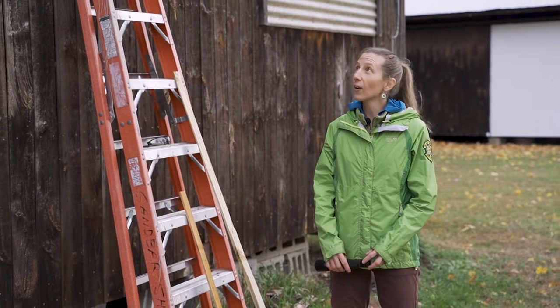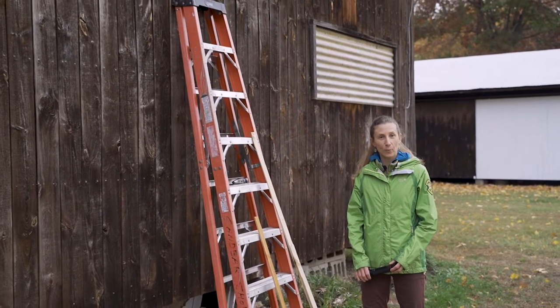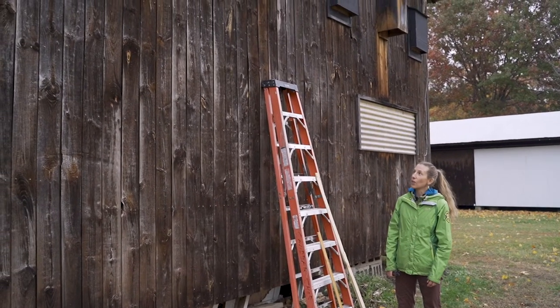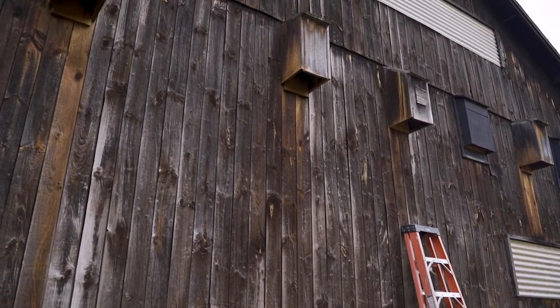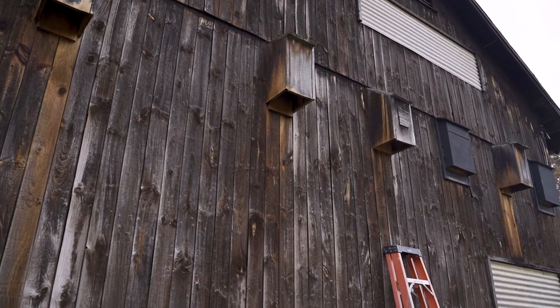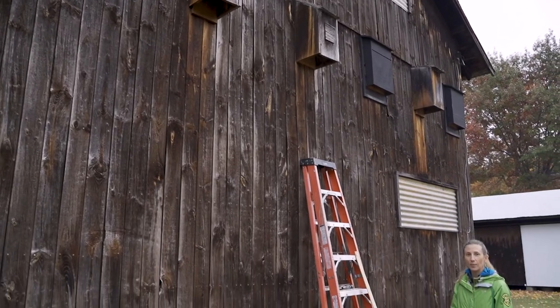We are here at the Sandbar Wildlife Management Area in northwestern Vermont and we're looking at a group of bat houses that have been installed on a barn. There were bats originally living in this barn many years ago and the bat houses were placed here to encourage the bats to take up residence in a space where their droppings will be left on the ground instead of the lumber inside the barn.